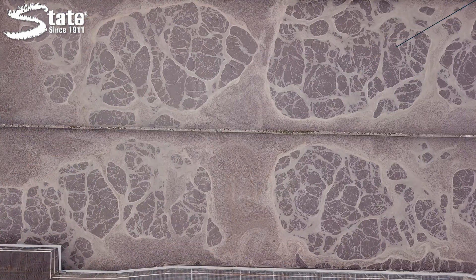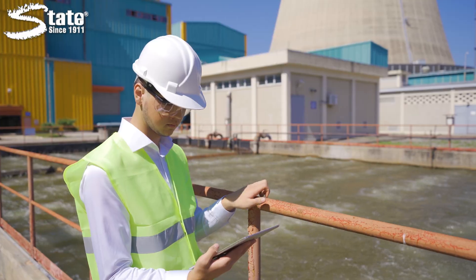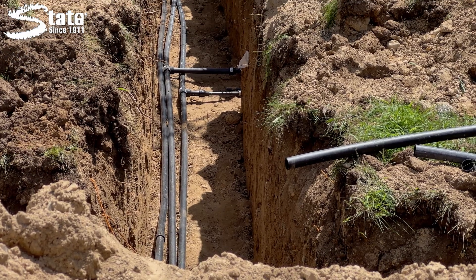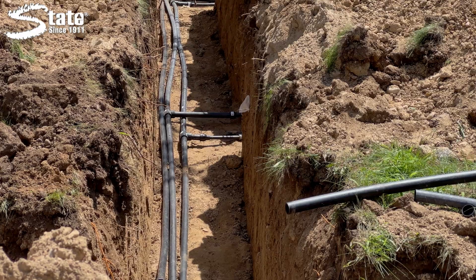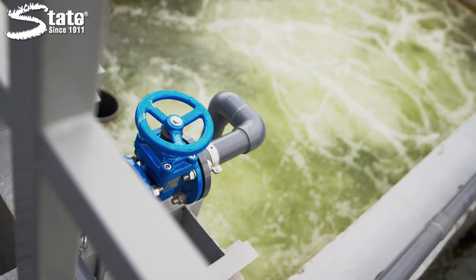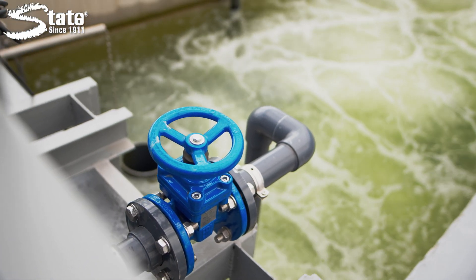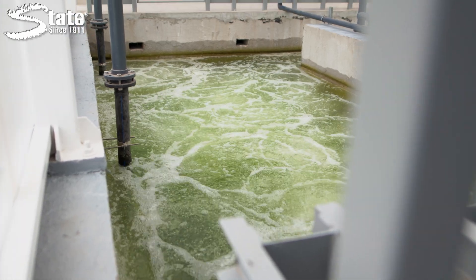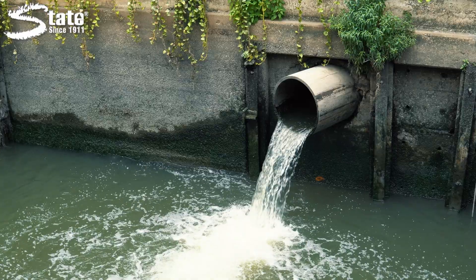Wastewater travels from a building or house to a regional collection site. It flows downhill through underground pipes. But this becomes a problem when it reaches a low point where gravity can no longer keep it flowing. This is where lift stations are critical. They are installed at these low points to pump or lift the flow of wastewater to higher ground, allowing it to flow downhill from gravity again.